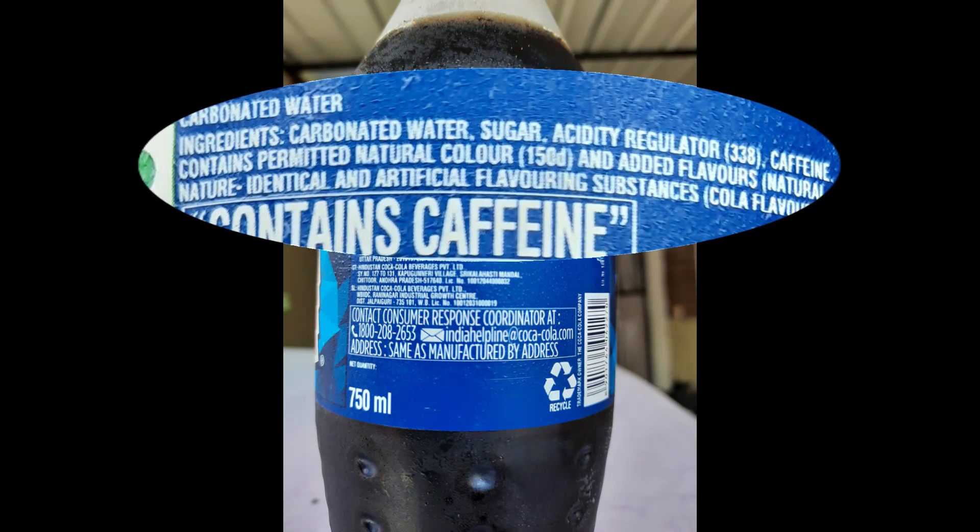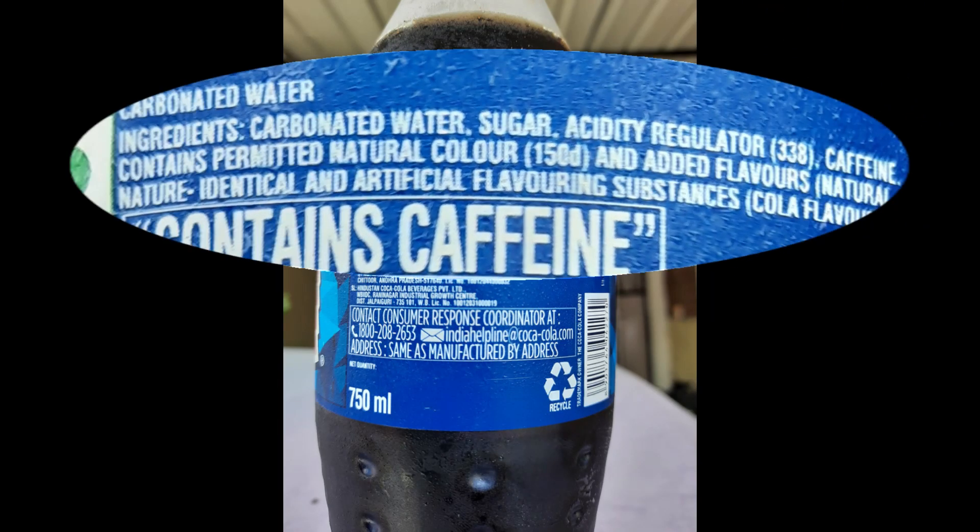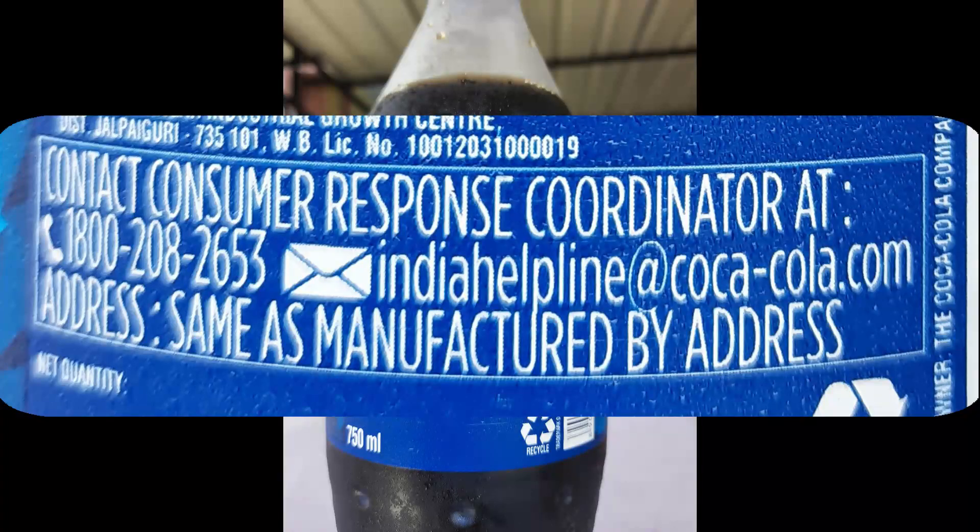One more thing to add — at the place of the food color name like caramel, only a specific number may be written like this. Why it is printed that way, I discussed this in my previous video — link is in the description, so make sure to check it out.